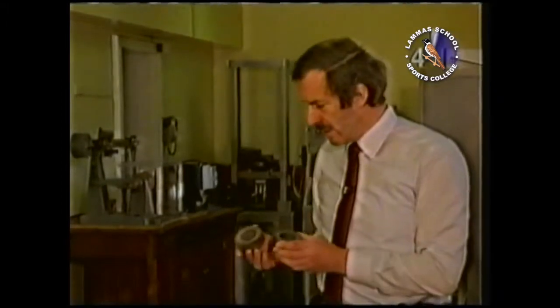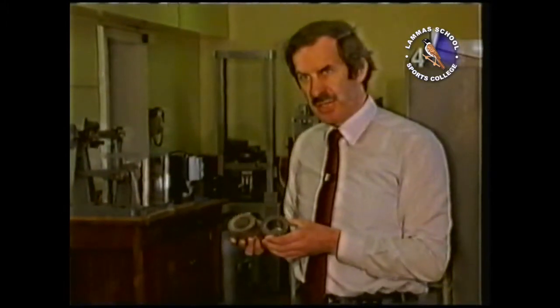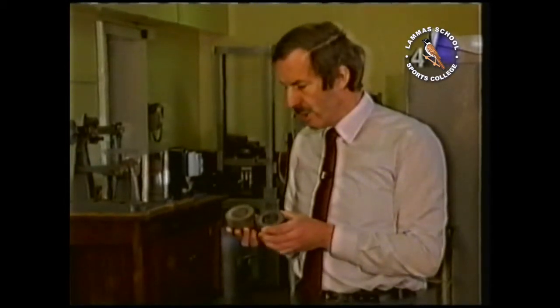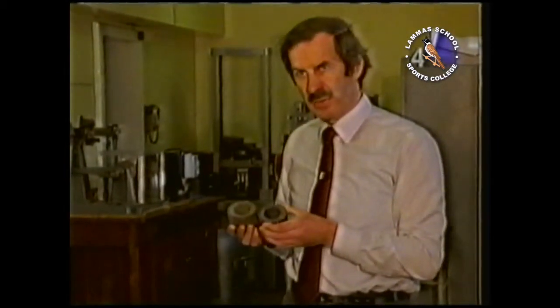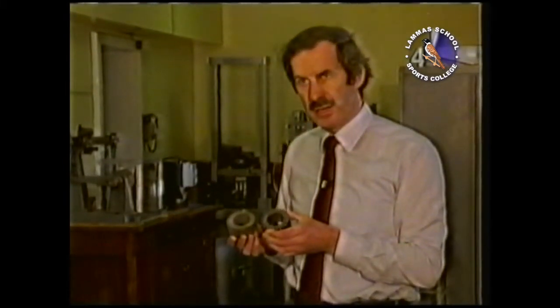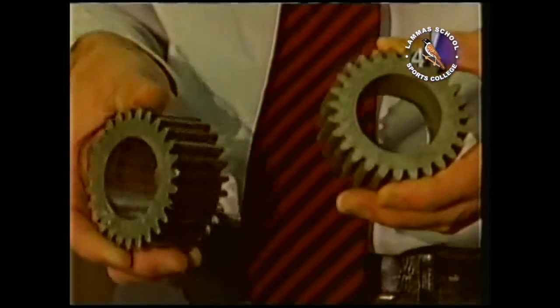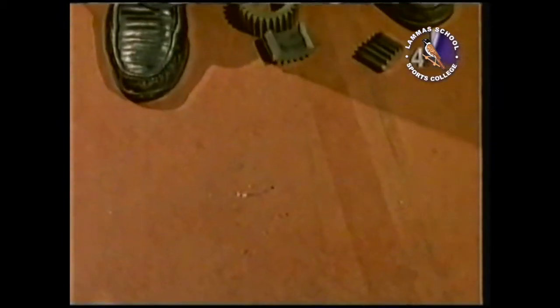Take these gears from a power transmission, for example. They can be made from a controlled mixture of metal powders and special additions. The properties can be tailored to produce precisely the effect we need in terms of mechanical strength, resistance to wear, and hardness. Get it right, and we have a very reliable, strong gear. Get it wrong, then we have problems.